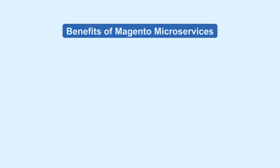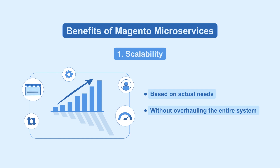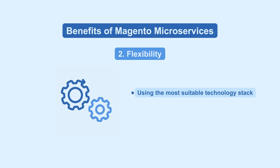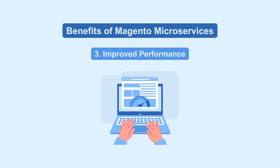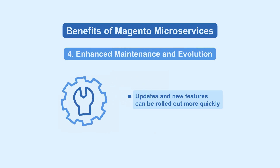Now, we will see the benefits of Magento microservices. You can scale different parts of your store independently, based on actual needs, without overhauling the entire system. Each microservice can be developed using the most suitable technology stack, making your platform not only flexible, but also easier to manage and update. Failures in one service don't bring down your whole site, maintaining uptime and performance. With teams working in parallel on different services, updates and new features can be rolled out more quickly.